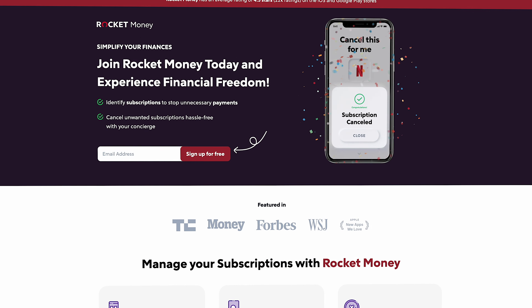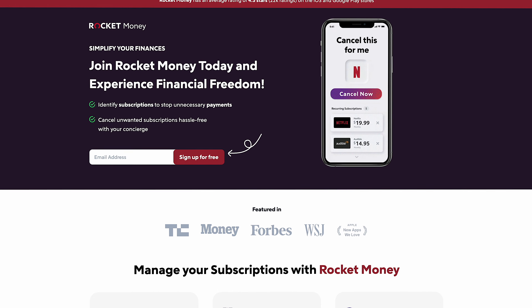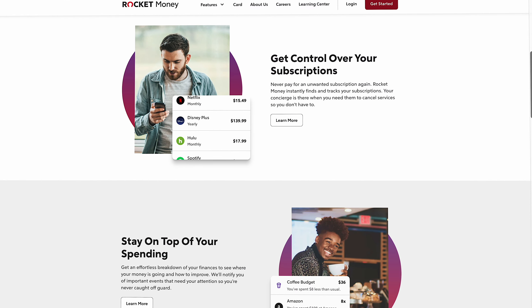If you'd like to learn more about Rocket Money, I'll leave a link down below the like button. But as always, I want to give you my honest perspective by covering the core features and then going inside my personal Rocket Money account to show you how this actually works.